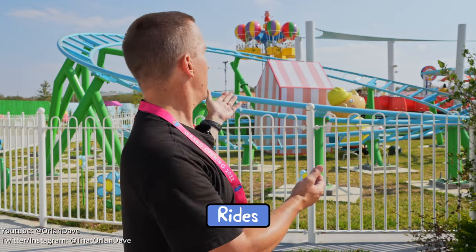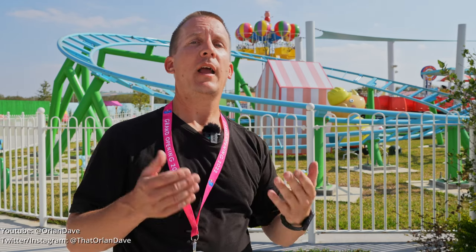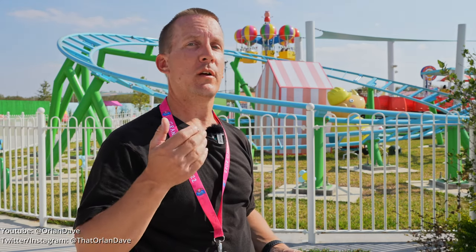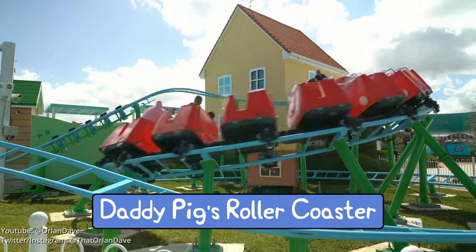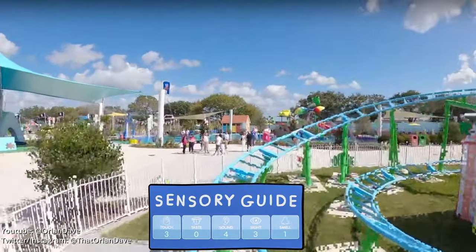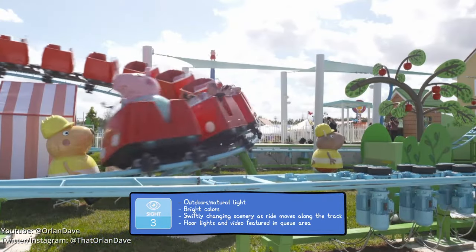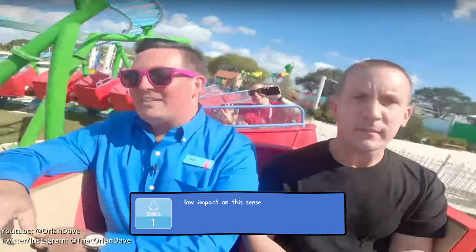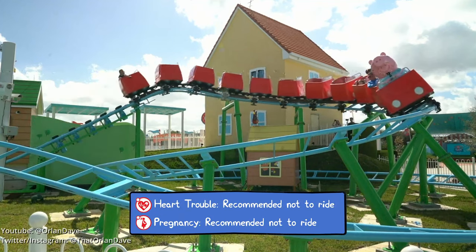Now let's talk about rides. This is Daddy Pig's Roller Coaster — you can see Peppa's Balloon Ride right behind it. It goes up 14 feet in the air at 16 miles an hour. This is the best first roller coaster for preschoolers. There's no crying after this ride — both adults and kids are clapping and smiling the whole time. It puts on a great show for little ones.